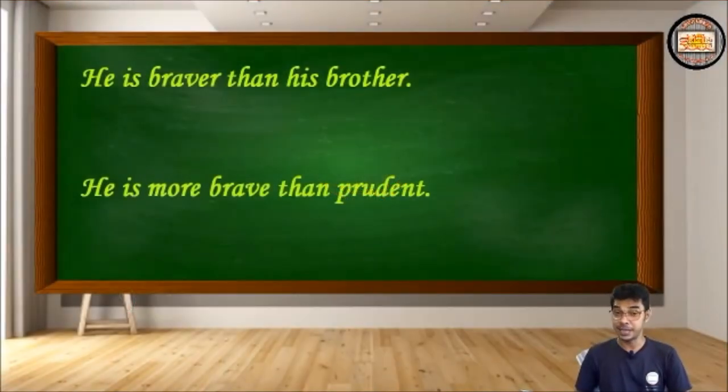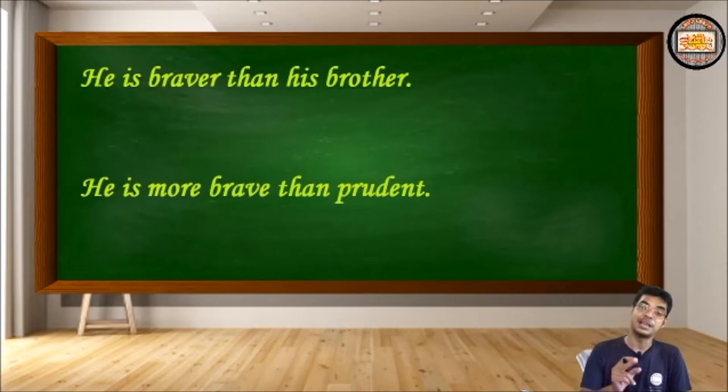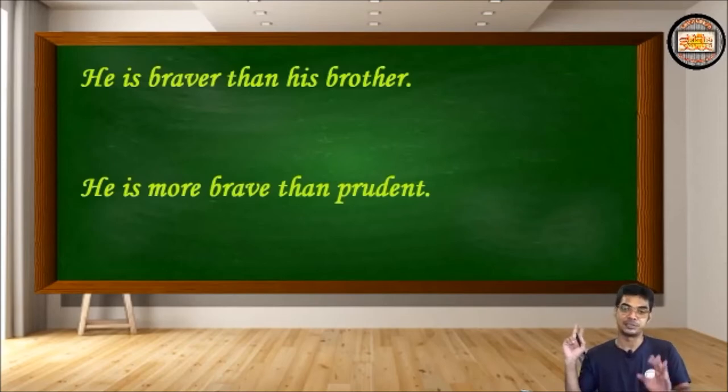Hello dear friends, welcome again to Shiksha Mantra. Today we are going to continue our discussion on degrees of comparison — but what's the tricky thing we'll learn here? I'm going to tell you, but before that you have to read what's written on the board. It's very vital.